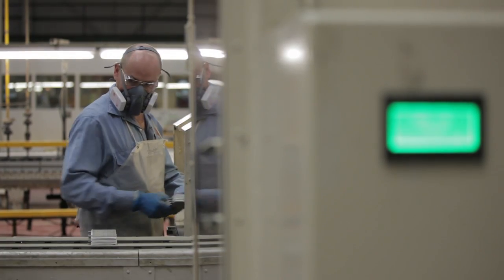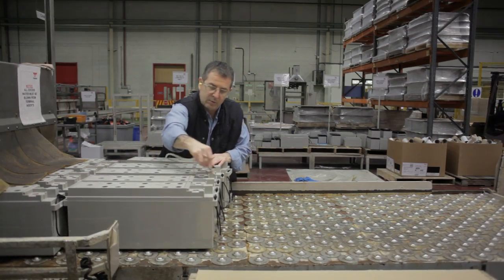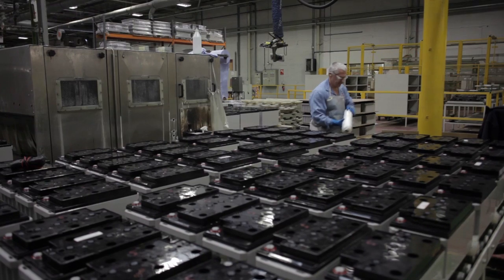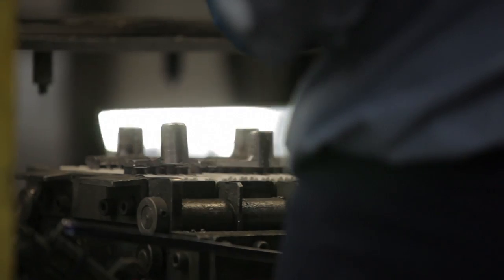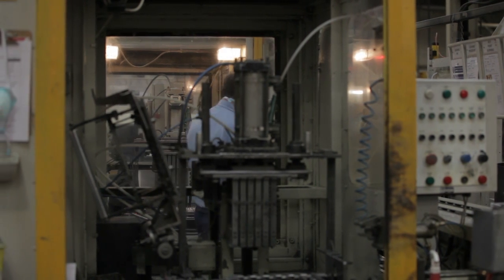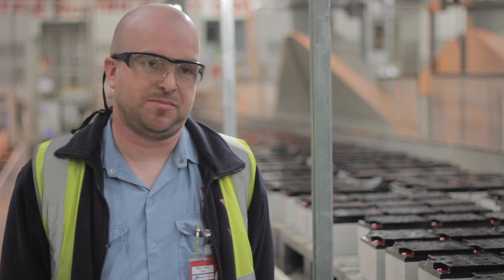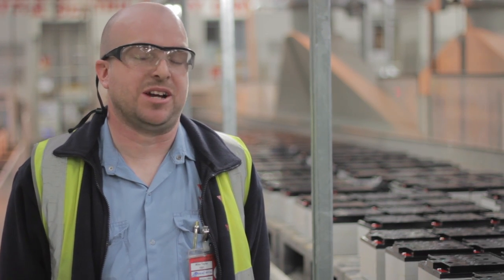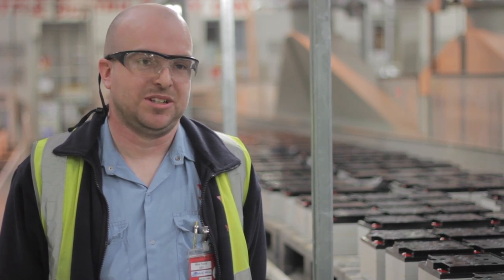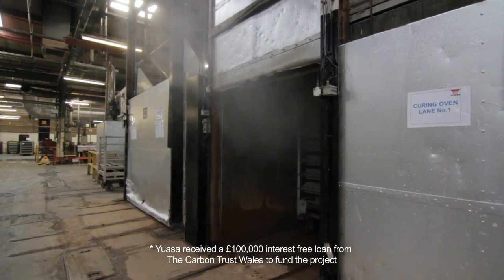In order to replace the inefficient steam process, the Carbon Trust consultant had to come up with an energy efficient alternative that delivered not only financial savings but also complied with the very specific requirements of the battery making process. This produced challenges previously unencountered before. We had to use indirect fired heating because of the chemical reaction that goes on inside the oven, but also we had to have humidity, so we had to use a process of high velocity water injection.